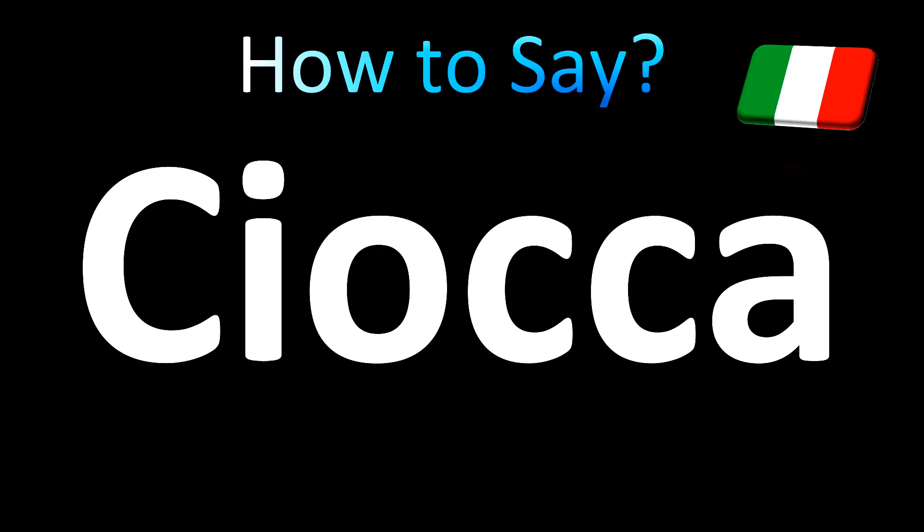A simple C before an I is pronounced like CH, so CH. Double C before an A is pronounced like a K, so a hard K sound. Because you have double C, you need to make this part stressed — a longer K sound. CHOKA. CHOKA is how you say it. Now you know.